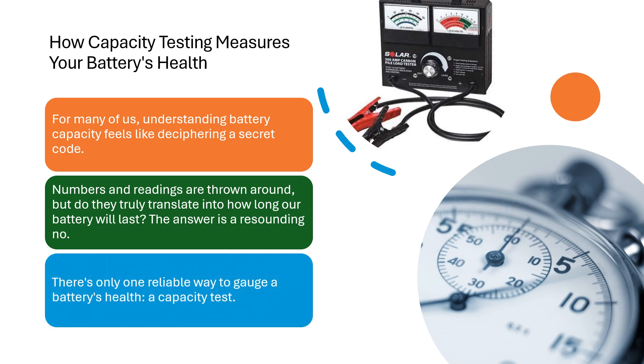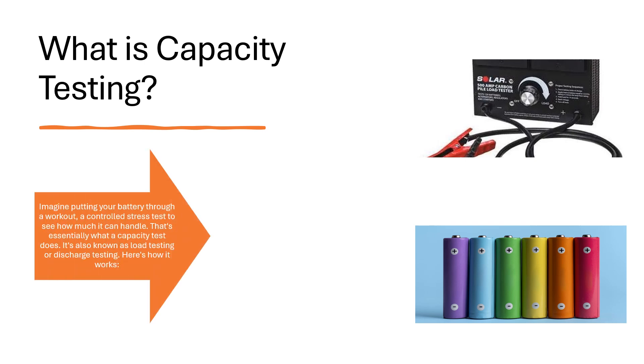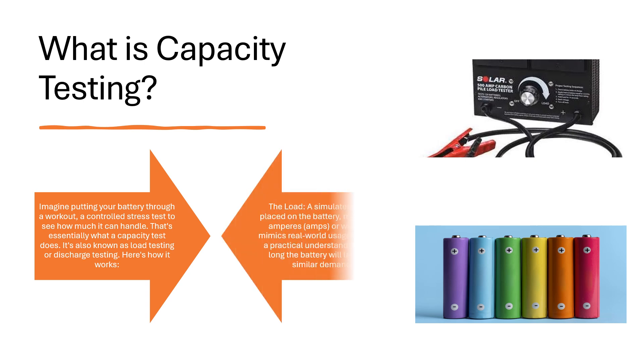There's only one reliable way to gauge a battery's health: a capacity test. What is capacity testing? Imagine putting your battery through a workout, a controlled stress test to see how much it can handle. That's essentially what a capacity test does. It's also known as load testing or discharge testing. Here is how it works: a load, a simulated drain, is placed on the battery, measured in amperes, amps, or watts.